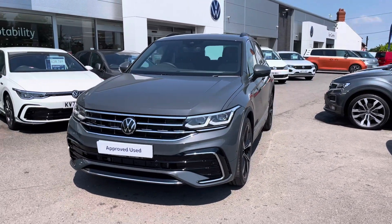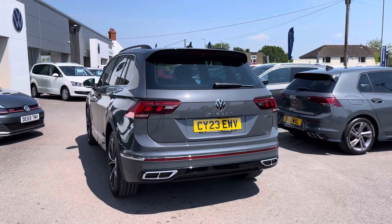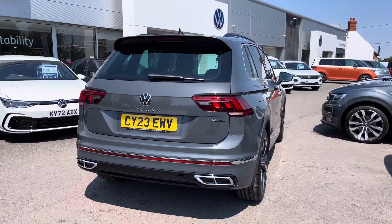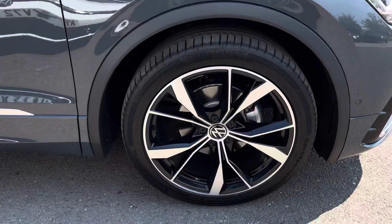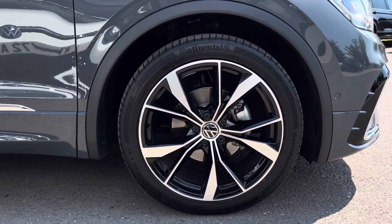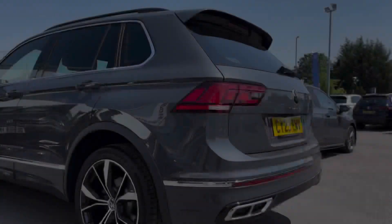This practical SUV comes finished in dolphin grey metallic paint, and some great optional extras include keyless entry — perfect for when arriving at the car in a rush — as well as a rear camera to assist with tight manoeuvres. The side profile has been complemented by the 20 inch Misano alloys, and we have fantastic IQ lights offering maximum efficiency during all weather conditions.